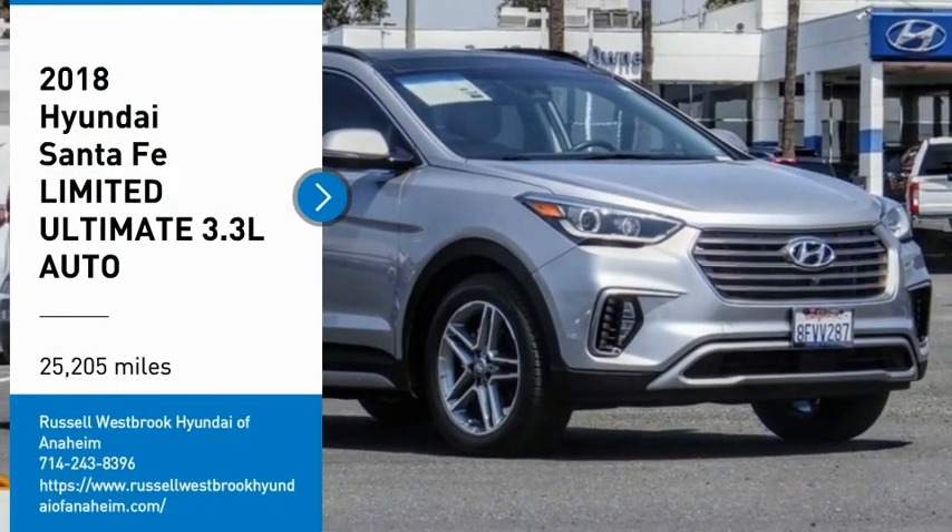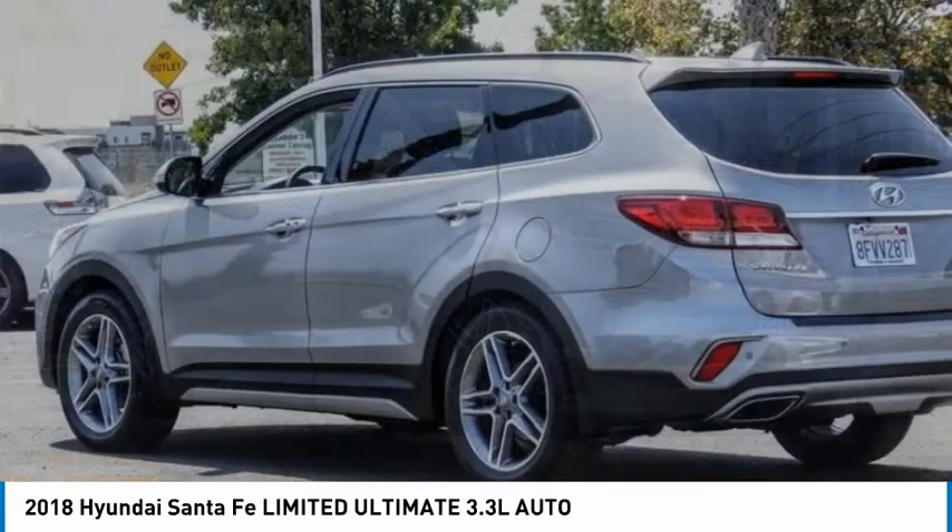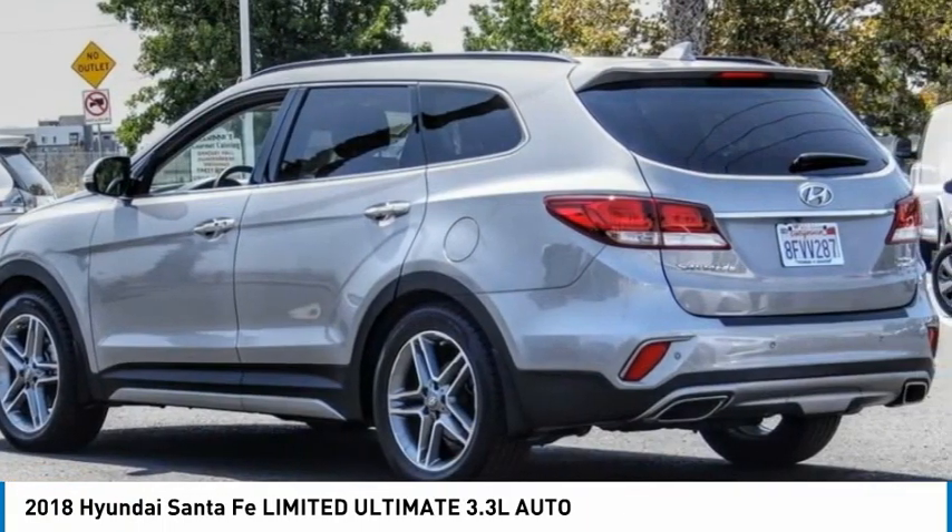Stop by and take a look at the 2018 Santa Fe. Style, quality, performance, value. Need we say more?